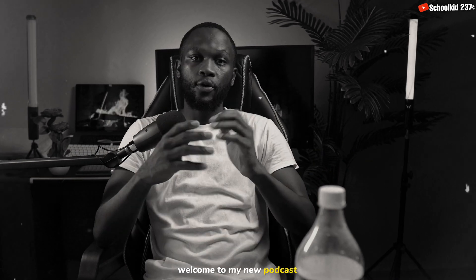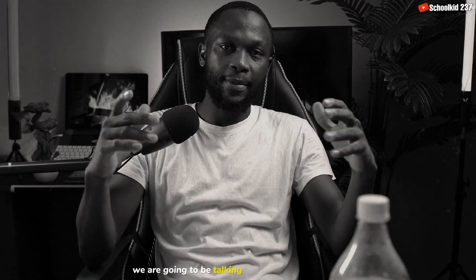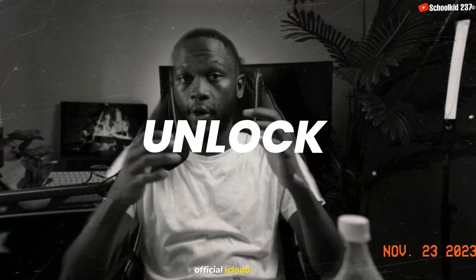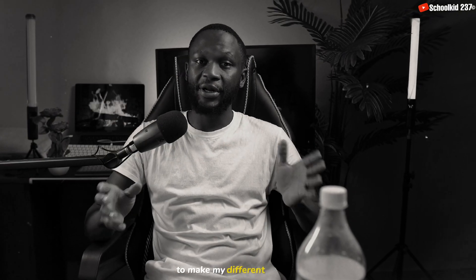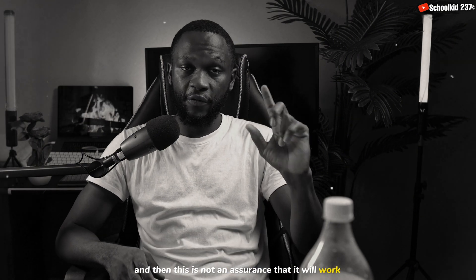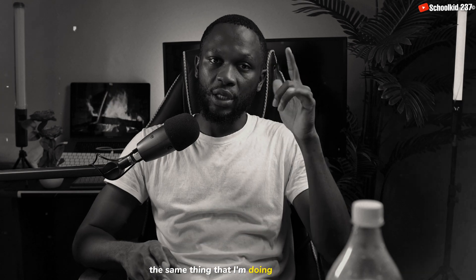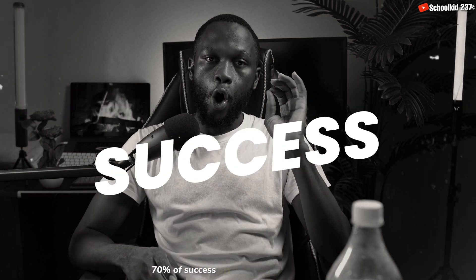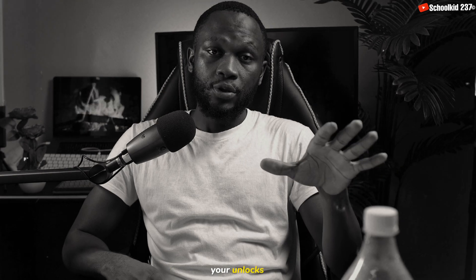Welcome to my new podcast. In today's video we are going to be talking about things that many people don't really understand about the official iCloud unlock. I'll be explaining how I do my different unlocks. This is not an assurance that it will work for you at 100%, but if you apply the same thing I'm doing in this video you have at least 70% of success.